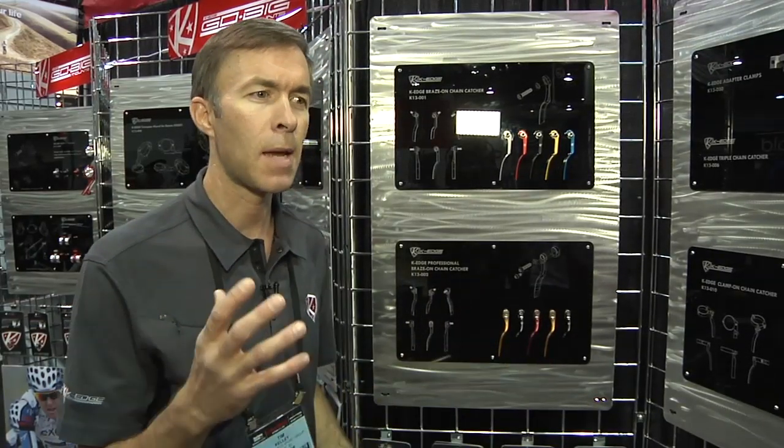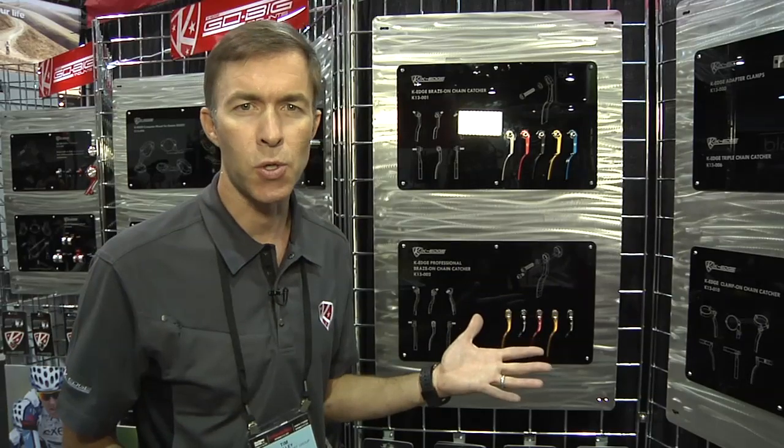So it always slid that chain that might have dropped right back on the small ring. K-Edge is in Boise, Idaho. We're machinists, not marketing guys. We basically make CNC machine elite-level cycling fixes — fixes like keeping your Garmin computer firmly locked on your bike, keeping your GoPro camera from jiggling under your seat or on your handlebars by making a better GoPro mount. And of course, the chain catcher.